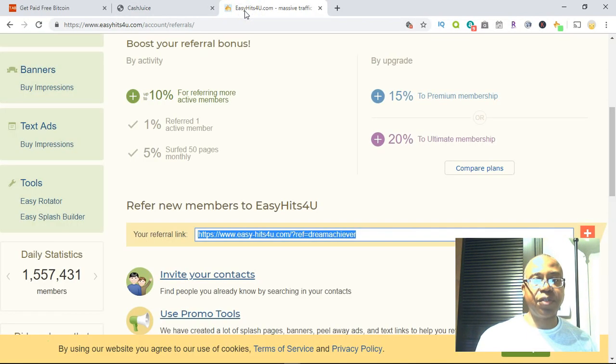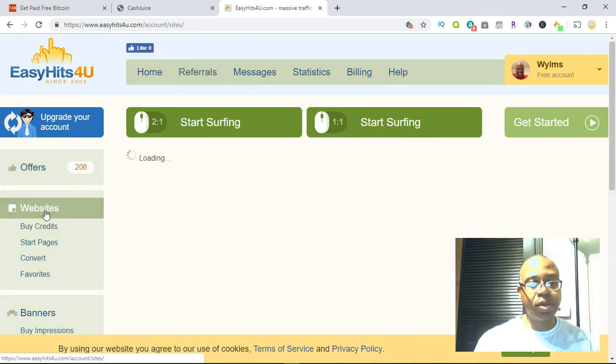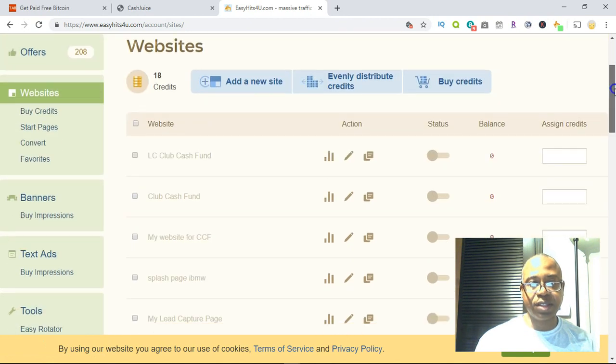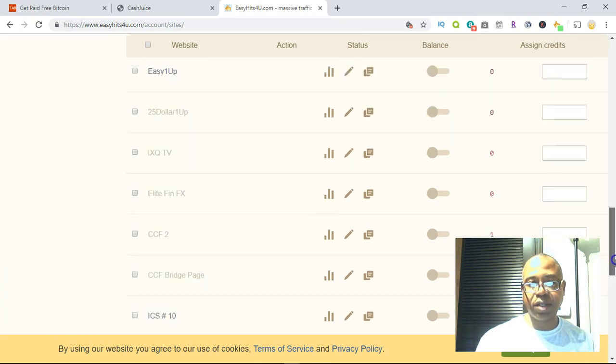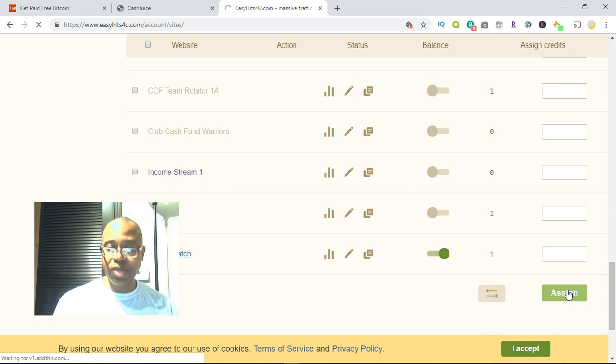The next site is Easy Hits For You. My replicated website link will be in the description area, but this is where you sign up for free. It's similar to the other two — you add your website and become a member. Free members can add their websites and get traffic. As you can see, I already have Club Cash Fund listed here. Easy Hits For You tracks clicks and things of that nature. I have 18 credits — I scroll down and assign those credits to my particular website, and that's how you assign credits.